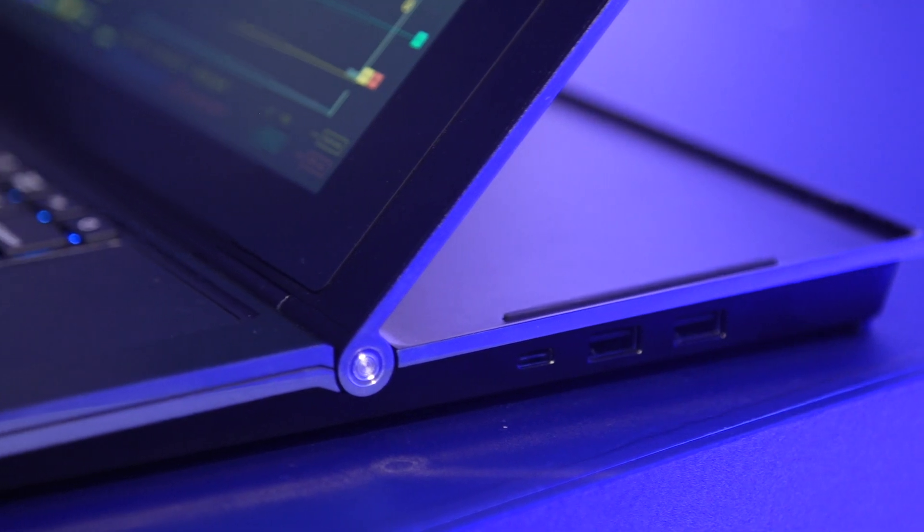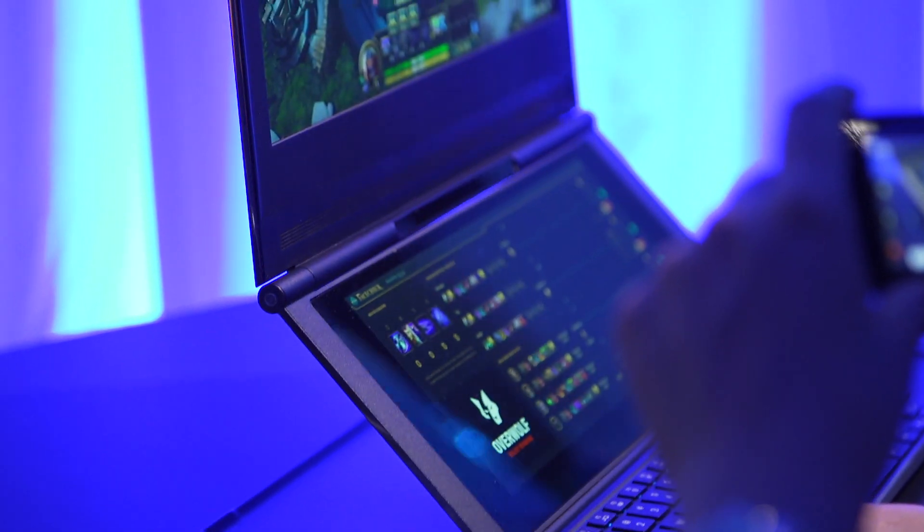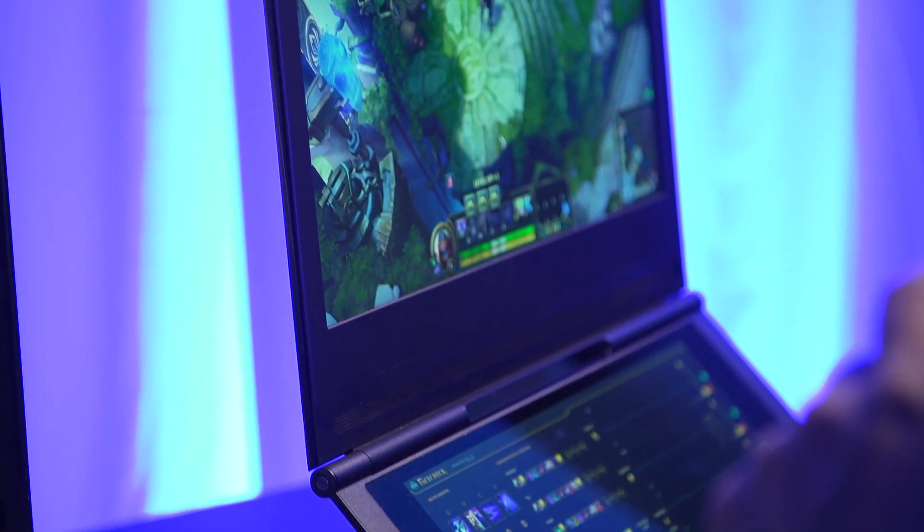Intel's very own prototype takes a similar method: there's a keyboard, there's an unusual vertical trackpad and a companion screen above it, but it's added two very stylishly engineered hinges to the whole thing that kind of shakes up what's possible with this device.